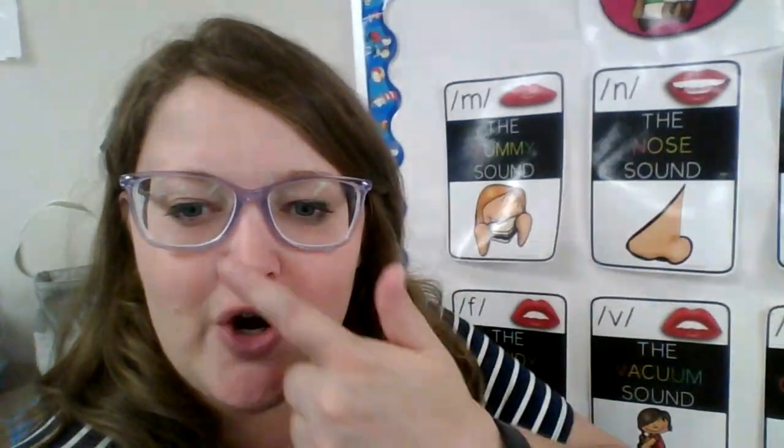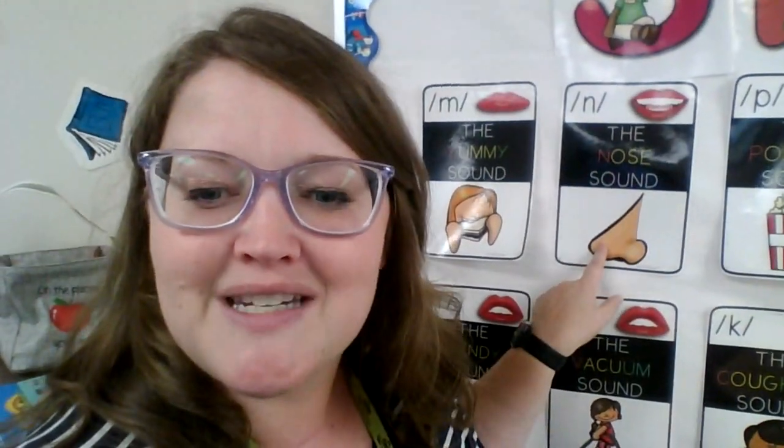Here's my next sound. We're going to find our nose, have our tongue up to our teeth and say mmm. Very good.